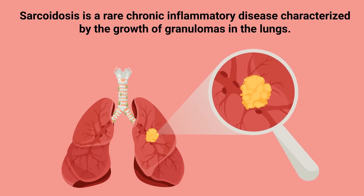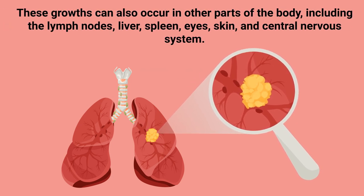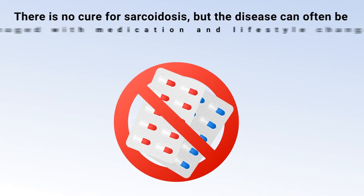Sarcoidosis is a rare chronic inflammatory disease characterized by the growth of granulomas in the lungs. These growths can also occur in other parts of the body, including the lymph nodes, liver, spleen, eyes, skin, and central nervous system.